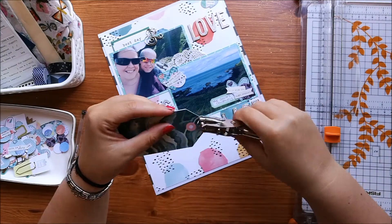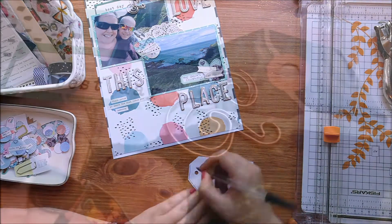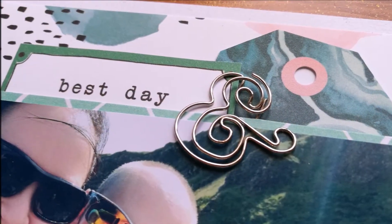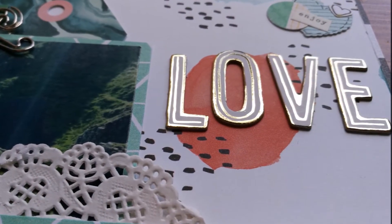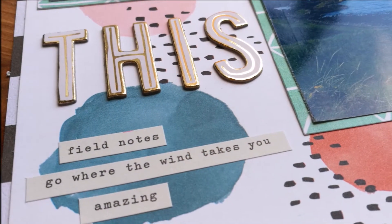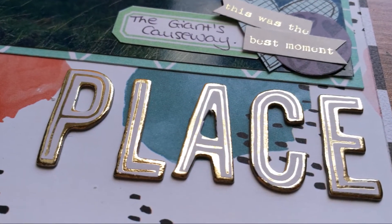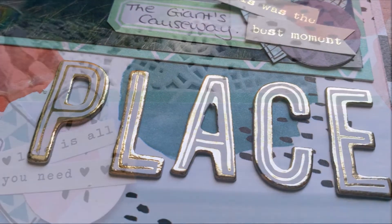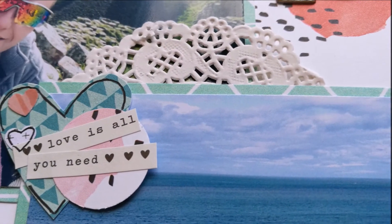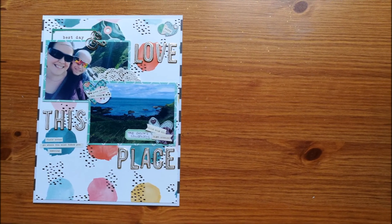I'm pleased with how this layout has come together. I'm not overly confident with two-photo layouts, so I'm happy with how this one's turned out. Do give this video a thumbs up if you liked it. I'll leave links in the description box below to the blog post so you can check out everybody else's take on this challenge. Subscribe for new videos every Wednesday and Saturday - and at the minute there's lots more than that. Thanks for watching and I'll see you next time.